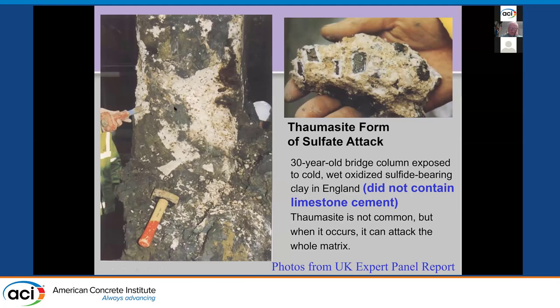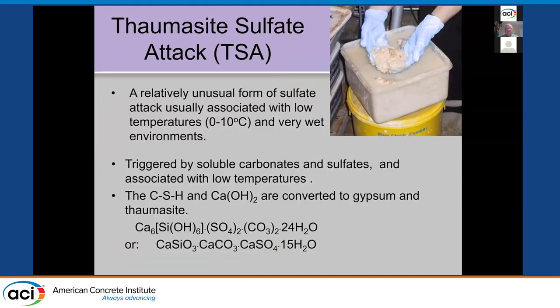Going back to why we were concerned — there was an issue in the UK about 20 years ago where they were digging foundations for a bridge expansion and found that columns in the bridge foundation had deteriorated significantly, to the point where you could almost break it out by hand. This was due to thaumasite sulfate attack, which attacks the cementitious matrix. It's relatively unusual but associated with low temperatures and very wet environments found in some foundations, triggered by soluble carbonates and sulfates. The CSH and lime are converted to gypsum and thaumasite.